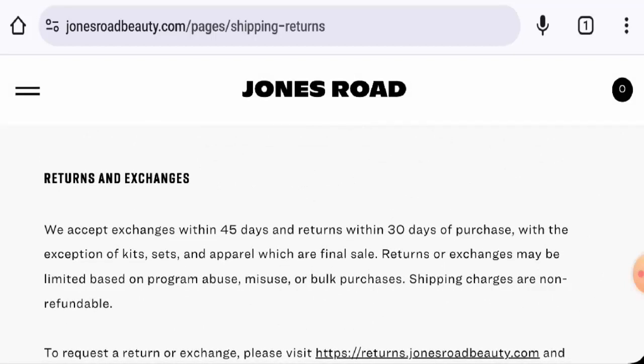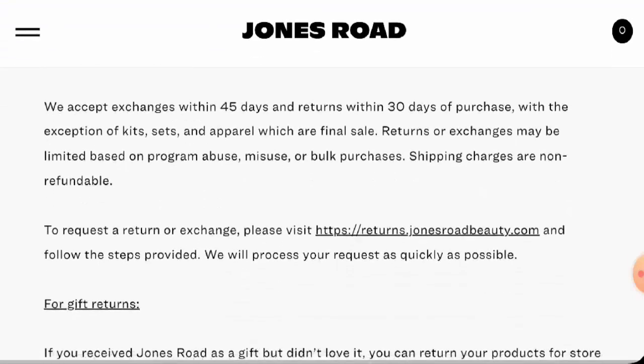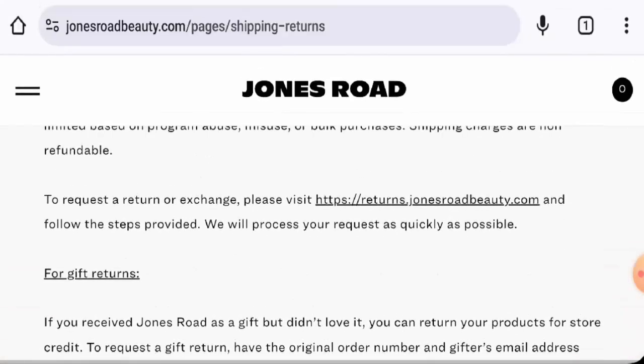Regarding returns, they mention that if you would like to return your product, you have 30 days after the purchase. About the refund, once approved, your refund will be sent to your original payment method. Do comment about your experience, and for return or refund issues, check our description area where you will find a link through which you can solve your money issues.